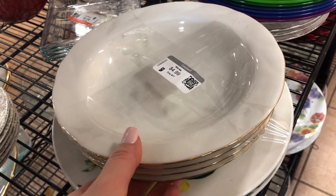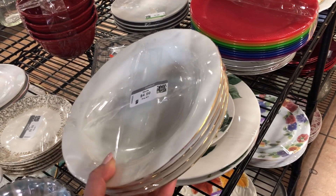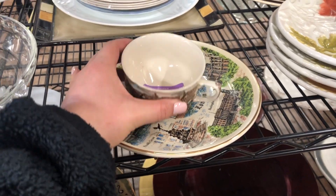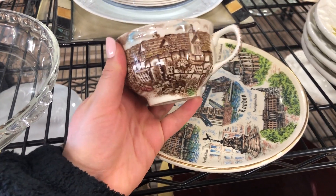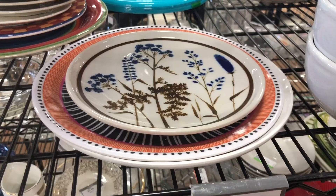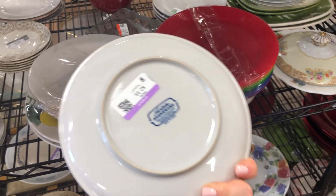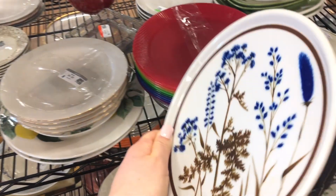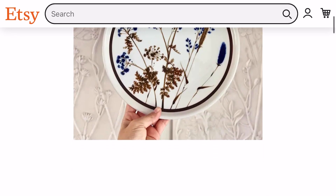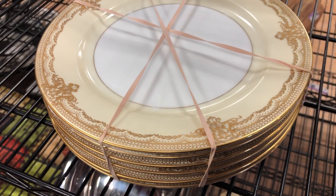Now let's move on to the dishware. I always find good serving dishes and really unique pieces that are beautiful, like this set that is plain white with some nice gold edging. These are only $4.99 for this set, which is such a steal. This set is so pretty — it looks like it's hand painted and like it was someone's souvenir from London. I also found this vintage Winsome by Noritake stoneware dinner plate for only $2.99. These normally retail for $100 for a four-piece set on Etsy, or $35.99 for a set of six dinner plates. Vintage pieces like this are timeless and absolutely stunning.